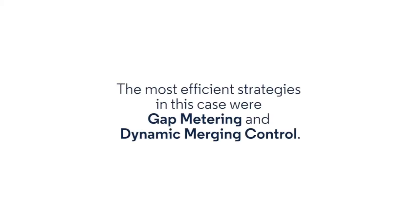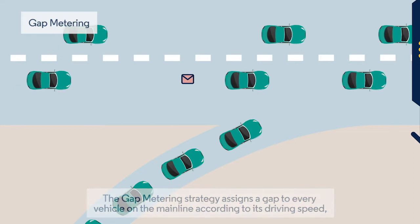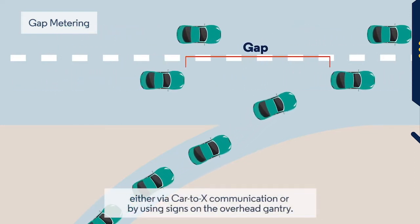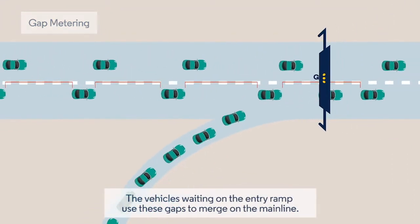The most efficient strategies in this case were gap metering and dynamic merging control. The gap metering strategy assigns a gap to every vehicle on the mainline according to its driving speed, either via car-to-X communication or by using signs on the overhead gantry. The vehicles waiting on the entry ramp use these gaps to merge onto the mainline.